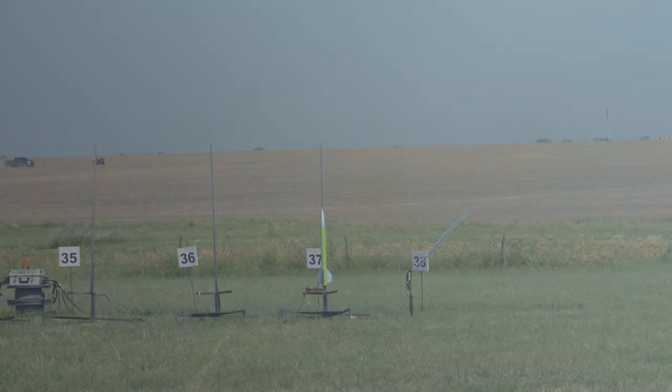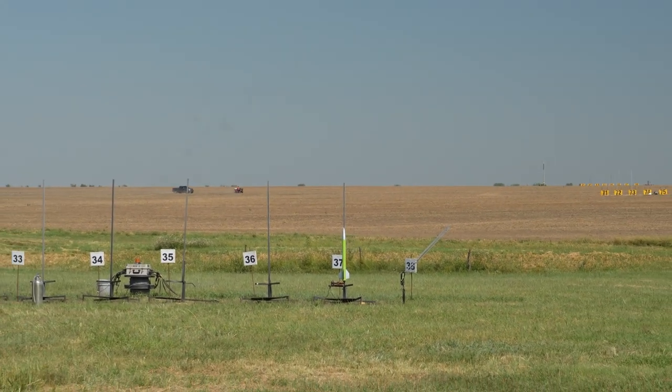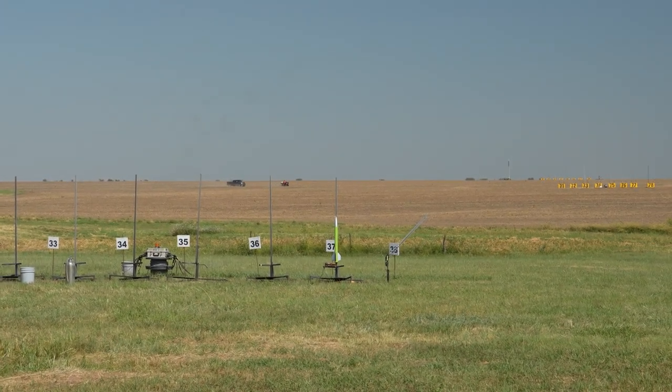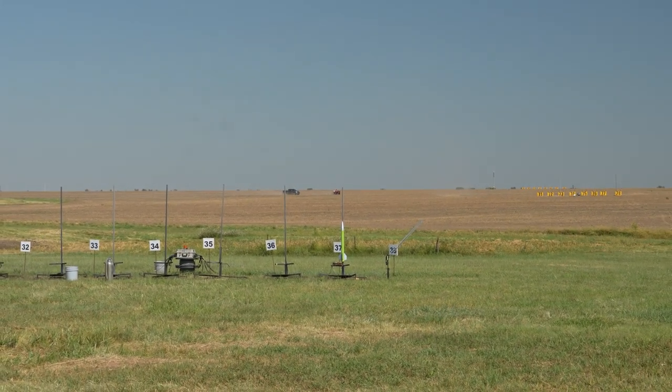Nice slow, majestic boost there — keep an eye on it as it arcs over. Chris Thorsheim from Northfield, Minnesota, with a basket-case scratch built going up on an Aerotech H-238. New igniter — we'll give him another try on pad 38. Going in 5, 4, 3, 2, 1 — launch. There you go. Had a little spin-a-rooski going on.